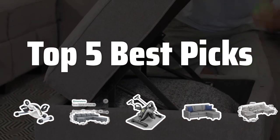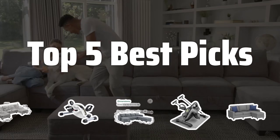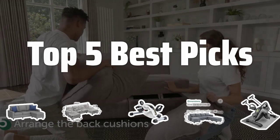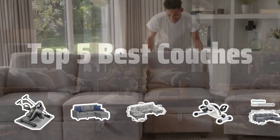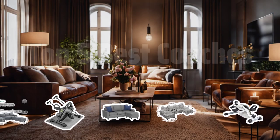Welcome to Top 5 Best Picks. The best sofas and couches is probably one of the most important pieces of furniture in any living room. Today, we're counting down the top 5 best couches that combine style, comfort, and durability for the ultimate lounging experience. Now let's take a look at the top 5 best couches we choose for you.